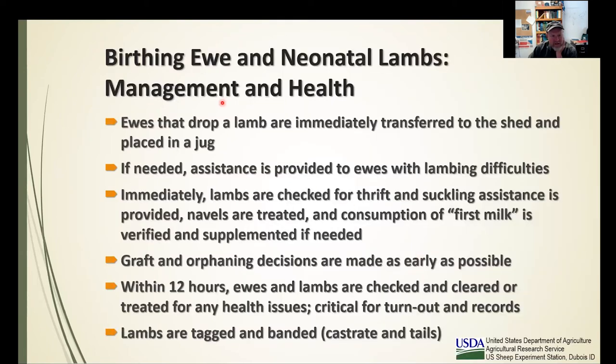For management and health at the birthing stage: ewes drop outside but must be immediately transferred to the shed — that's critical to lamb health. With the ewe up close you can provide assistance for lambing difficulties and treat accordingly. You're right there with the lamb to check for thrift, provide suckling assistance, treat navels, ensure first consumption of colostrum, and supplement if needed. This is also where graft and orphaning decisions are made — a key advantage of shed lambing, as you have recipient ewes nearby to capitalize on grafting opportunities.